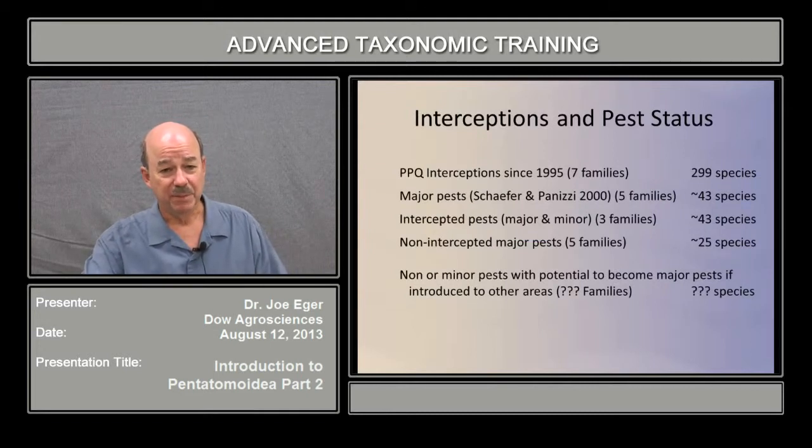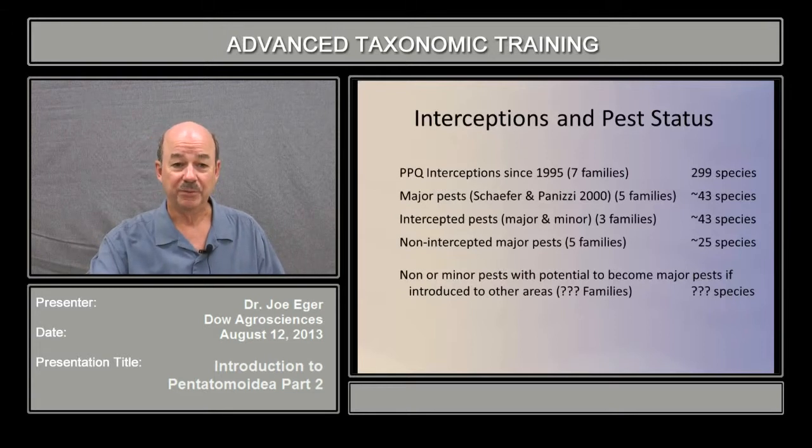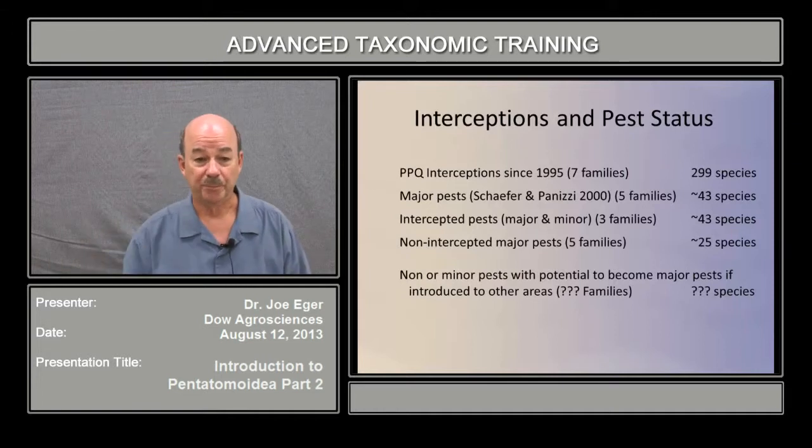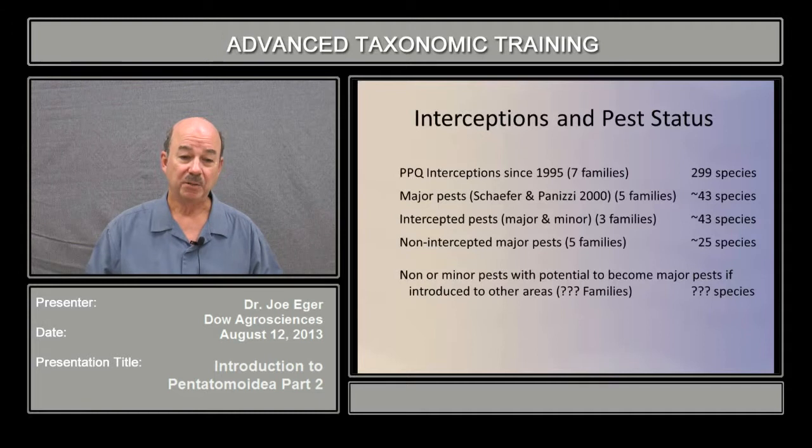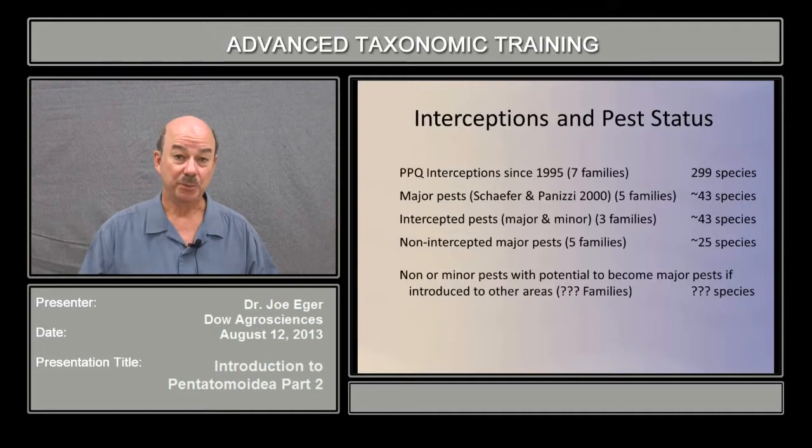I was given a list of PPQ interceptions since 1995, and there were a total of about 299 species and seven families on that list. Obviously some were intercepted a lot more often than others. There's also a very good reference by Schaefer and Panisi that lists the Pentatomoids of economic importance, and in this they list five families that have major pests and about 43 species of major Pentatomoid pests in crops around the world. They also have a number of minor pests. I didn't include all of the minor pests, but I did include the minor pests in this listing if they were also intercepted.